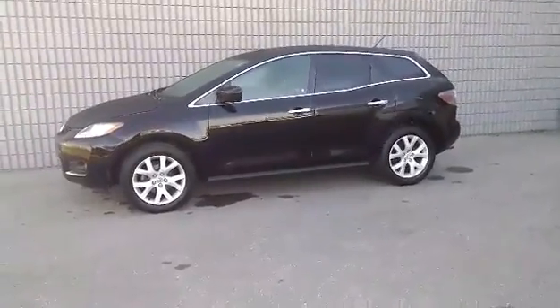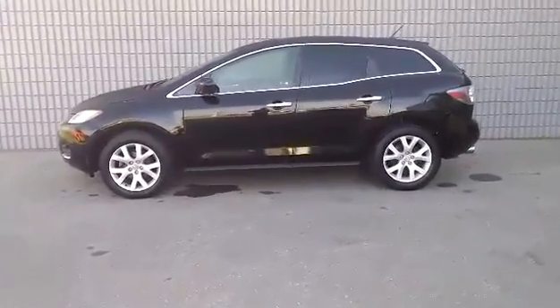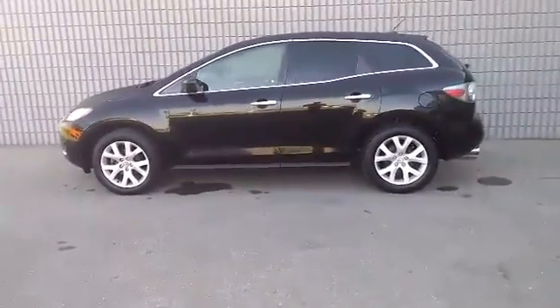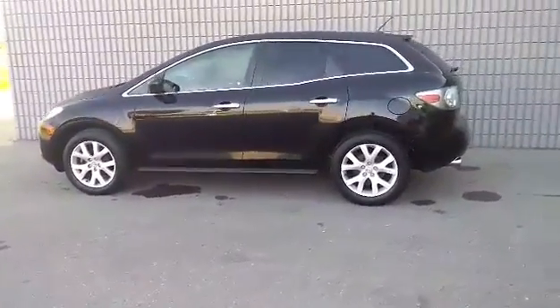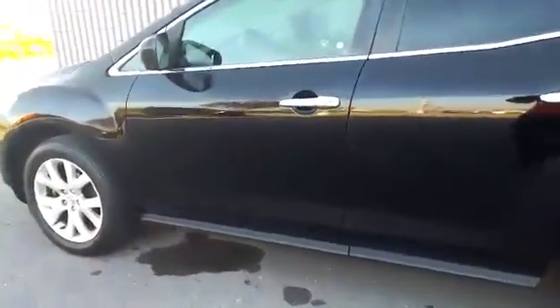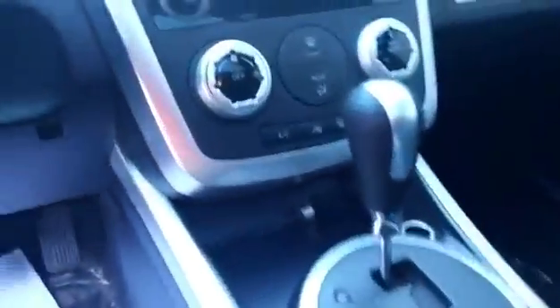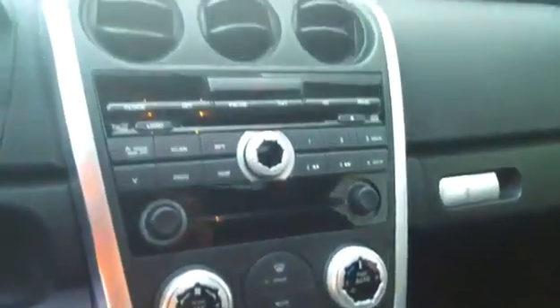2007 Mazda CX-7 GT in black. Comes equipped with a 2.3L inline 4-cylinder engine with all-wheel drive and an automatic transmission. It's got keyless entry and go. On the inside we've got the black leather heated seats, cruise control, a sunroof, and many more features.